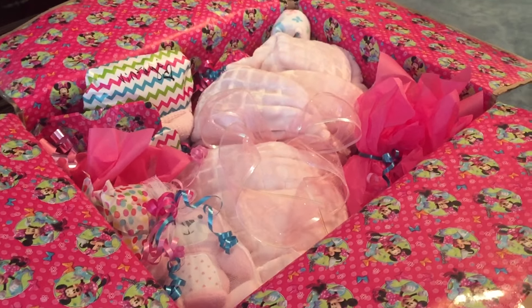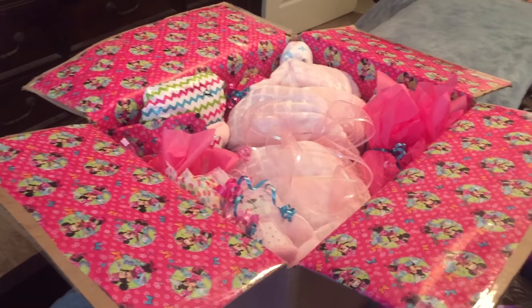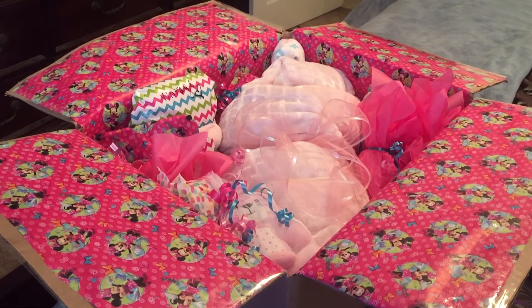So there you have it. This little mommy is going to be happy. This is Kimberly with Snuggle Babies Nursery. Come visit me at snugglebabiesnursery.com.